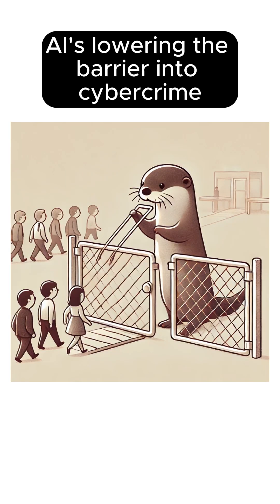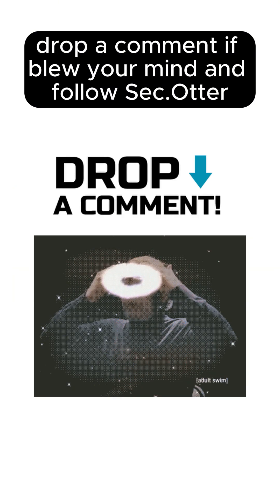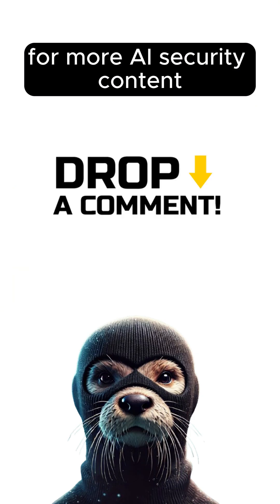The takeaway here: AI is lowering the barrier into cybercrime. You don't need to be a hacker anymore — you just need good prompts. Drop a comment if this blew your mind, and follow SecOtter for more AI and security content.